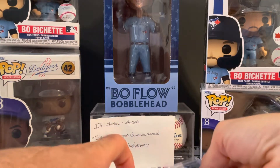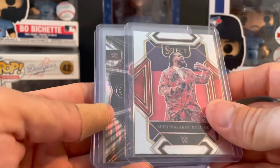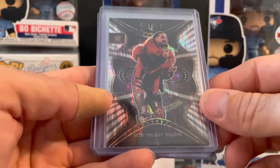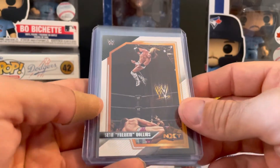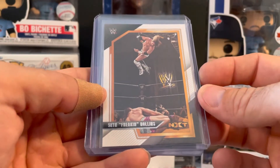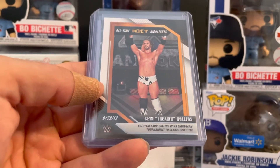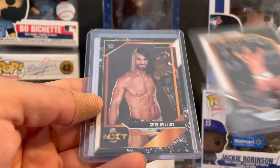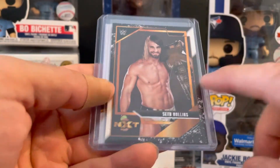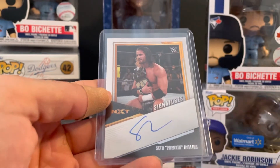And then of course we got some Seth Rollins — got the mezzanine base from Select, the Phenomenon Wave, and then from the NXT set got his base card, NXT Highlights where he wins the eight-man tournament to claim the title. This is the championship insert.